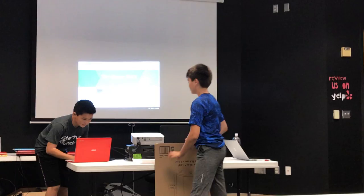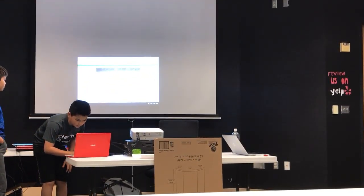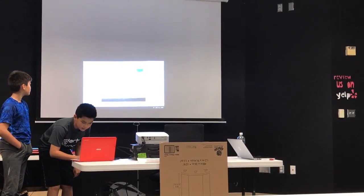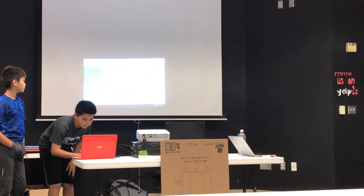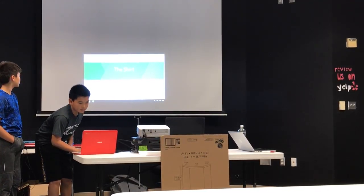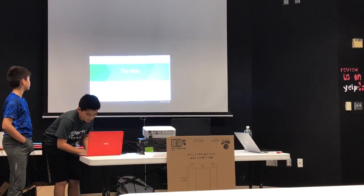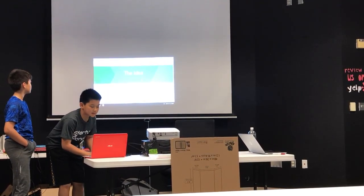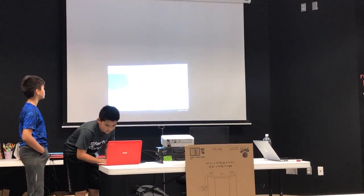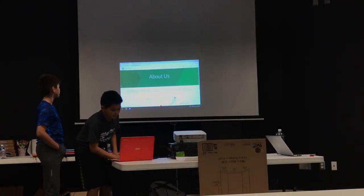This is our website, made by Google Sites. This is our homepage — as you can see, this is our flyer. We'll also tell you about how the shirt is made and the description. Here's how it's made, the idea that brought us to make the t-shirt, and the about us section. You can also purchase our shirt here.